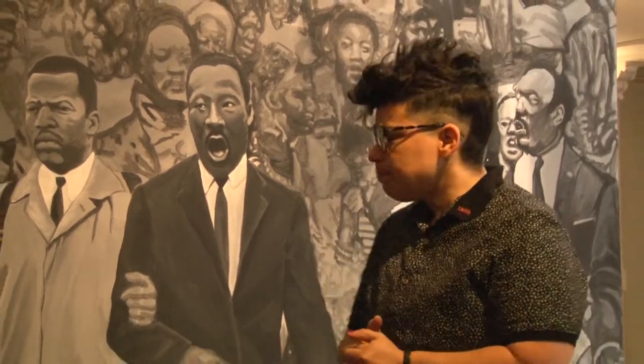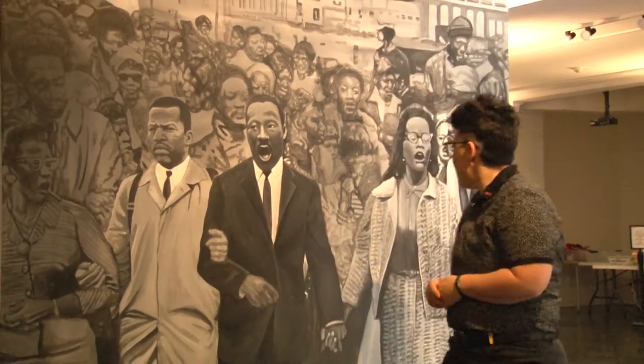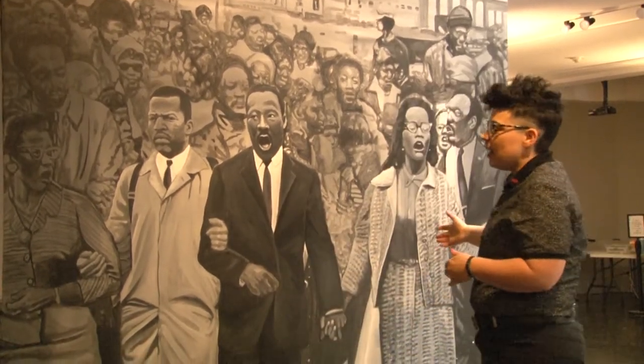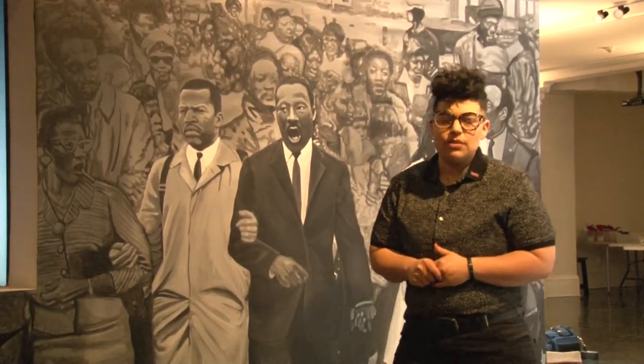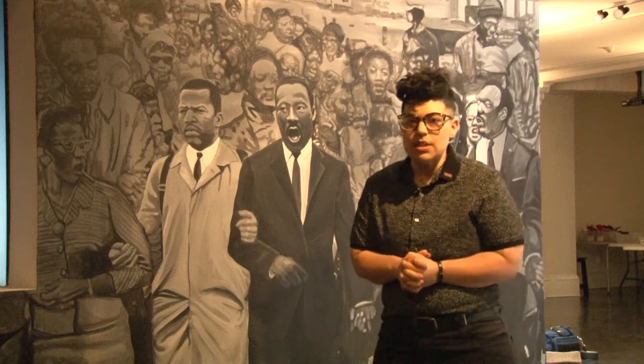One of my favorite pieces in the show is this mural by Fitz Lamar. We asked him to recreate a scene from the march on the Edmund Pettus Bridge in Selma. There are a couple of key figures I want to point out — of course we have Dr. Martin Luther King and Coretta Scott King. But we also have John Lewis featured here, which was really important to give a shout out to John Lewis as he passed away this last year.